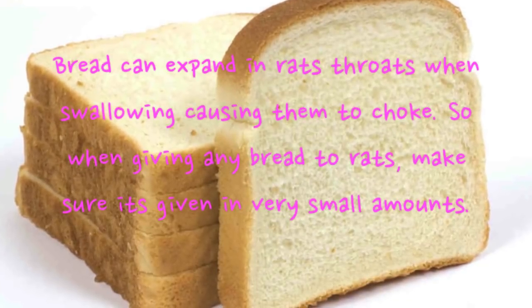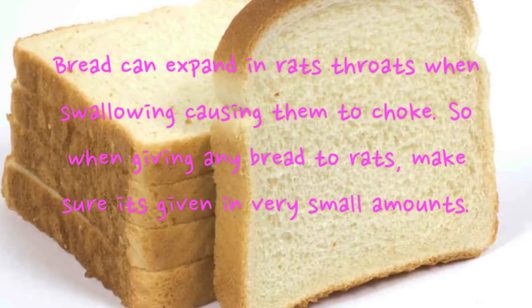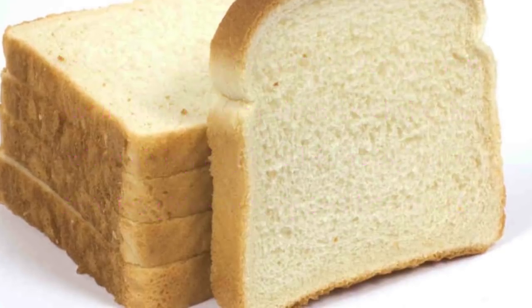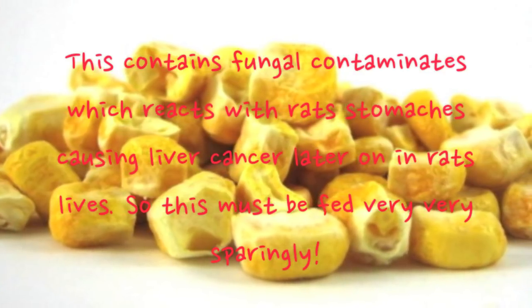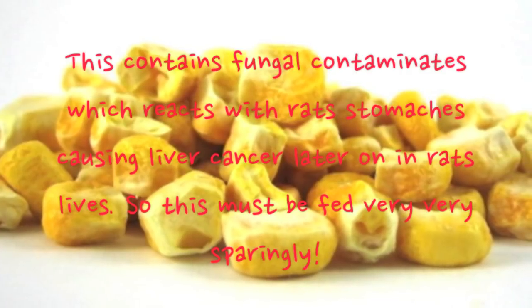Bread can expand in rats' throats when swallowing, causing them to choke, so when given any bread make sure it's in very small amounts. Dried corn contains fungal contaminants which react with rats' stomachs and can lead to liver cancer later in their lives, so make sure this is fed very sparingly.